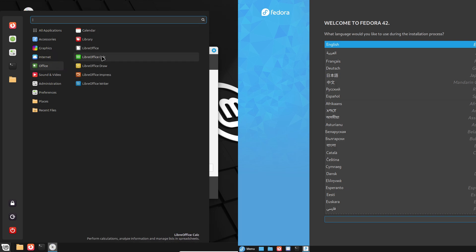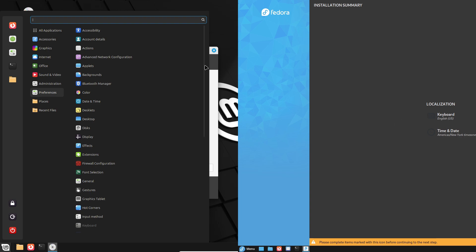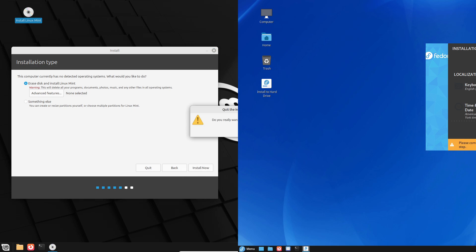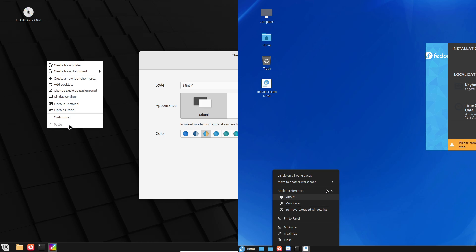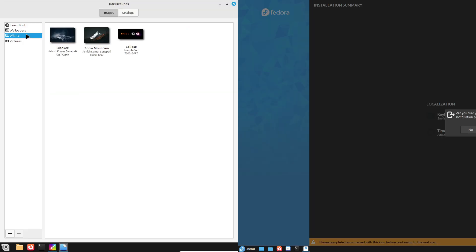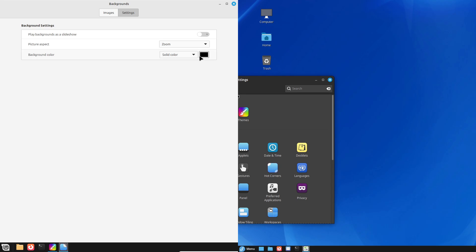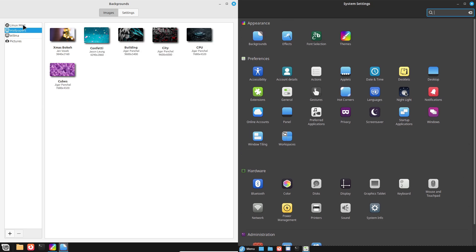So, which distro is right for you? Let's break it down. First, user-friendliness: Linux Mint takes the crown. Its familiar design, pre-installed tools, and simple software management make it a dream for beginners or Windows converts. Fedora Cinnamon is user-friendly too, but its technical bent suits those comfortable with a bit of setup. Second, performance: Fedora Cinnamon leads in raw speed and cutting-edge tech, ideal for gaming or power users; Mint counters with efficiency, perfect for lighter systems. Third, stability: Mint's LTS roots mean fewer updates and more reliability, while Fedora's frequent releases keep it fresh but might introduce hiccups.